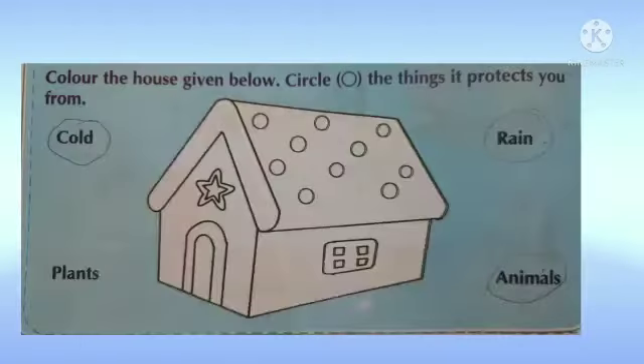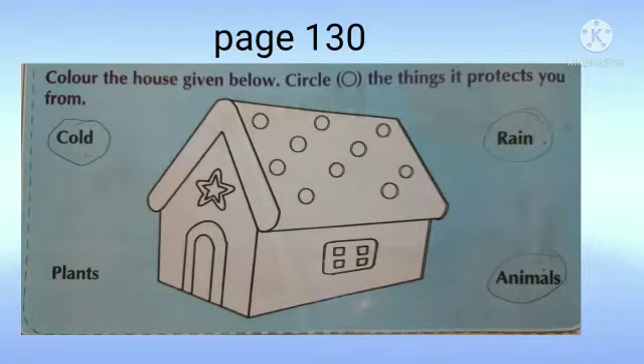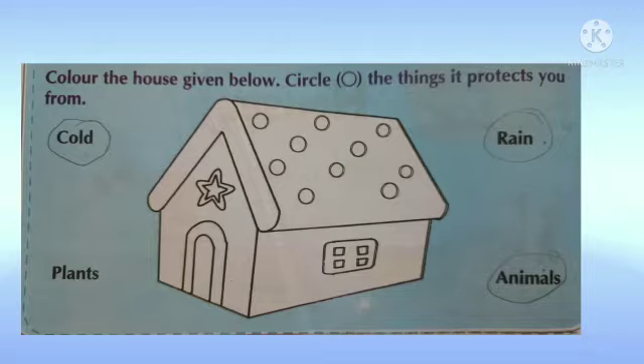Now let's go to the next page. Here is an exercise for you. You have to finish it. Colour the house given below. Circle the things it protects you from. It protects us from cold, rain and animals.